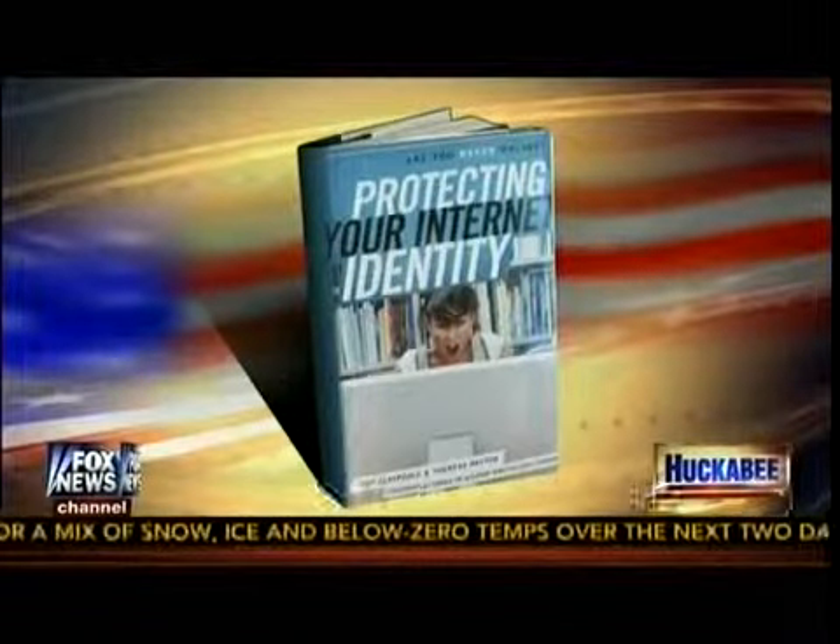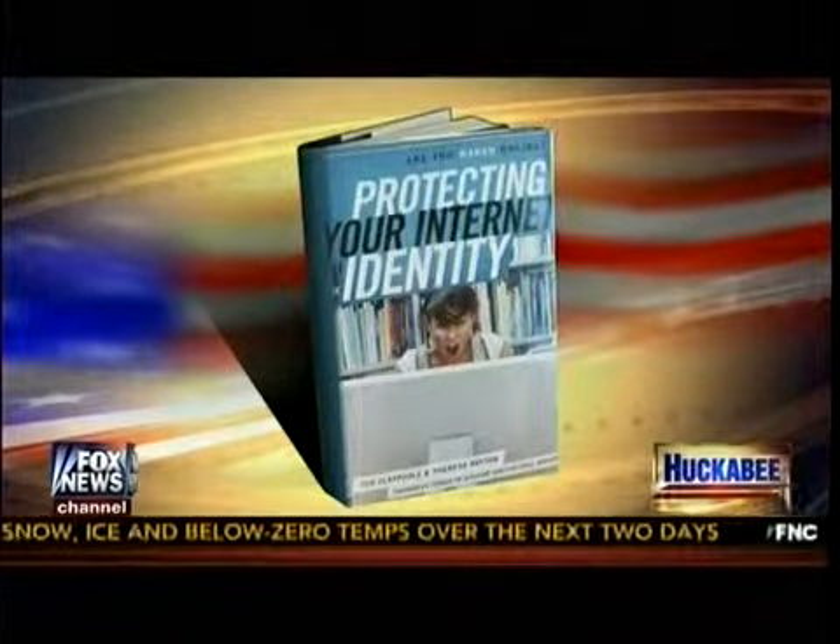I hope people will pay attention. Teresa is the author of a book, 'Protecting Your Online Identity: Are You Naked Online?' Get a copy of Teresa's book — it'll be helpful not just for Obamacare but for any activities online. Teresa, thanks so much for being here. Thanks for having me.